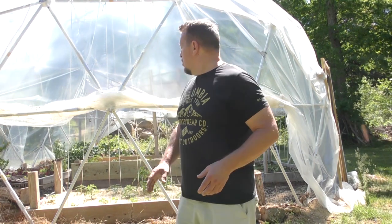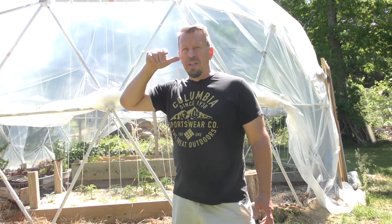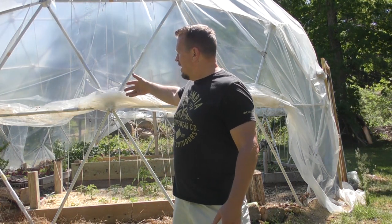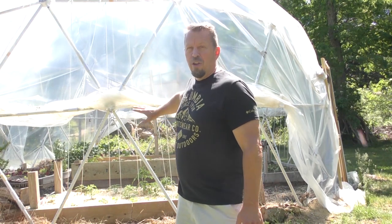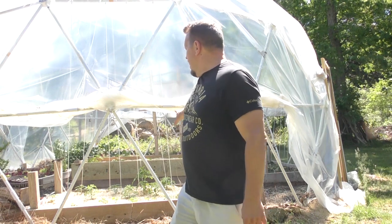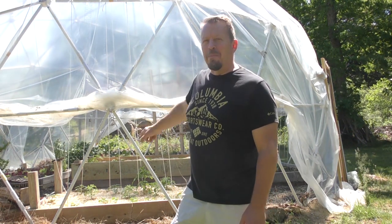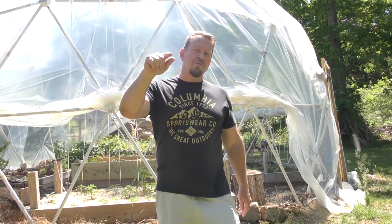Hey, this is Steve Jacobson and today I want to show you what's going on in my greenhouse here. It's a geodesic dome greenhouse and it actually has all the plastic rolled up — or a good percentage of the plastic rolled up — so that airflow can go through there. I want to show you what's growing in the greenhouse and take a look at the beds and what I'm actually planting. So let's go into the greenhouse right now.